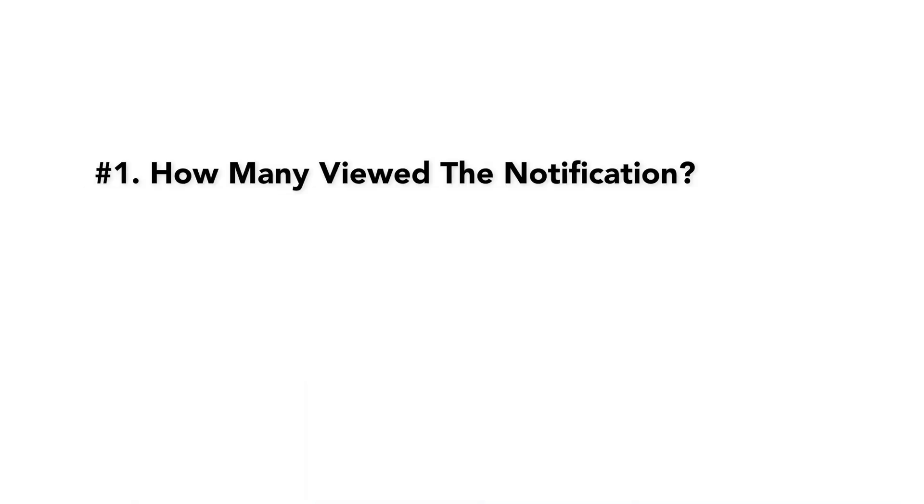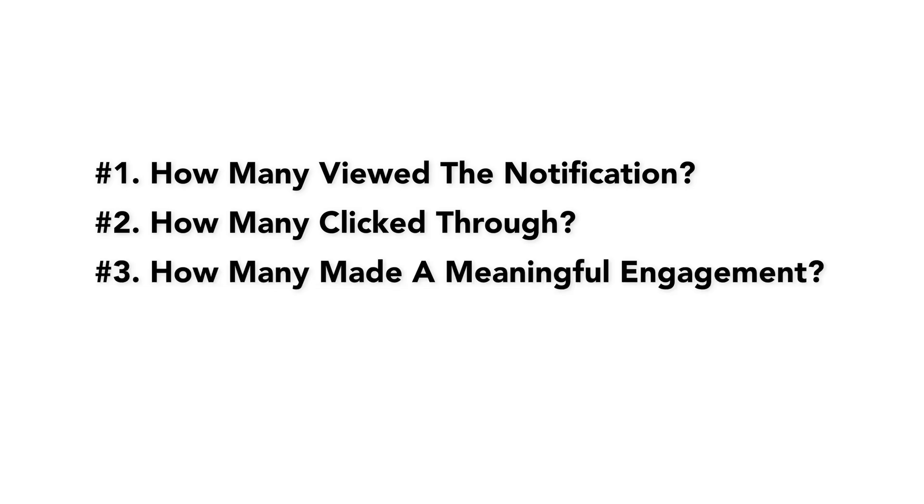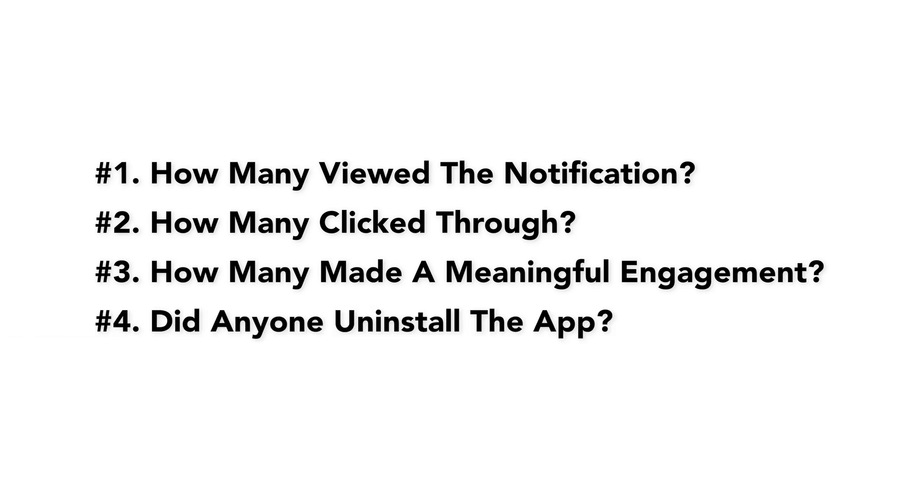There are a handful of signs you should monitor to make sure that the push notifications you're pushing out are actually effective. Number one: how many viewed the notification. Number two: how many clicked through. Number three: how many made a meaningful engagement with the content from the click. Number four: did anyone uninstall the app from their device completely as a result. By monitoring these points, you can tell a lot about the quality of your push notifications. Monitor what works and make sure you're providing value to your users via push notifications.